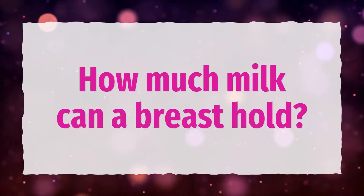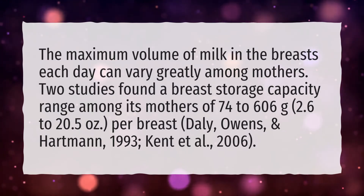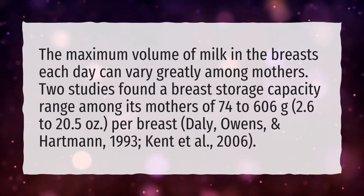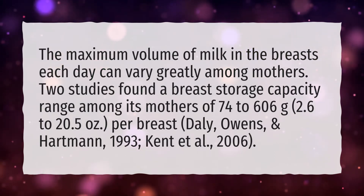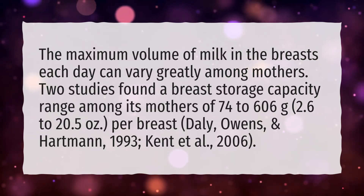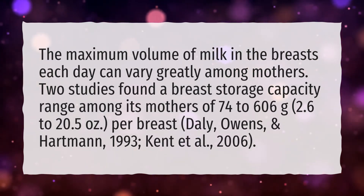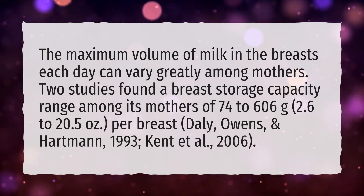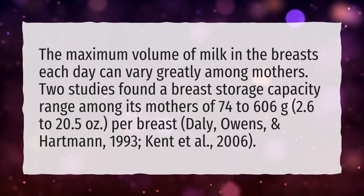How much milk can a breast hold? The maximum volume of milk in the breasts each day can vary greatly among mothers. Two studies found a breast storage capacity range among mothers of 74 to 606 grams (2.6 to 20.5 ounces) per breast — Daly, Owens, and Hartman, 1993; Kent et al., 2006.